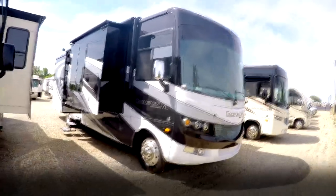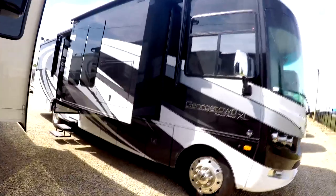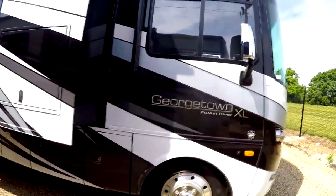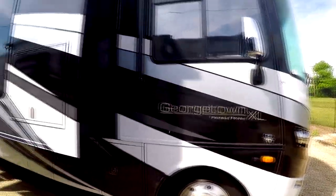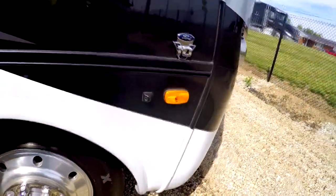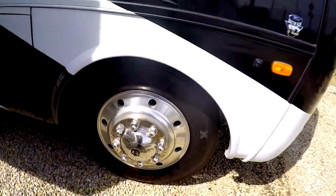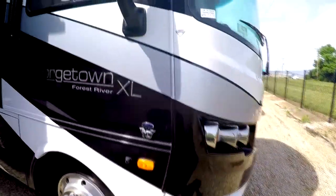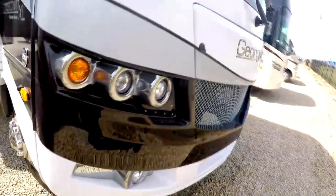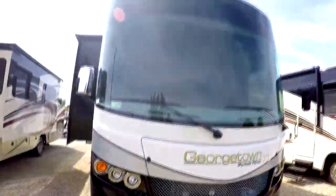The purpose of this video is to give you a better view than what you can get with just pictures alone. Right here on the side you see the outside entertainment center with a flat screen TV and some speakers. It's got a full body paint job and side vision cameras. It's on the V10 Ford with large 22.5 tires and aluminum wheels for a better ride. You've got the diamond shield on the front to protect against rock chips, some LEDs that look really cool, halogen lights, and a one-piece windshield.